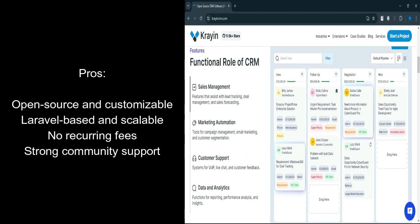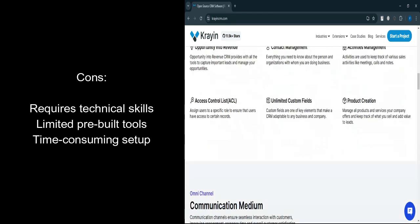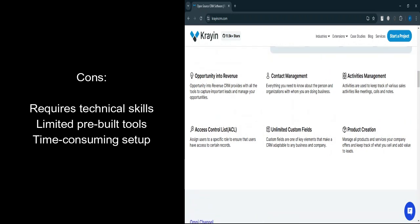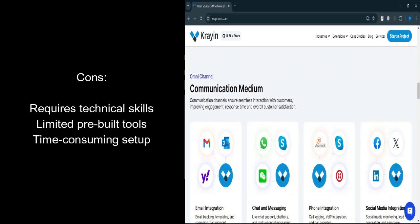What are the cons? Technical expertise required: customization and maintenance require a skilled development team. Limited out-of-the-box features: compared to established CRMs like HubSpot, fewer pre-built tools are available.